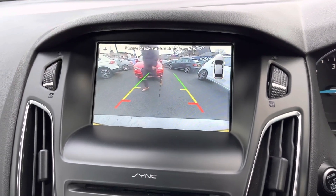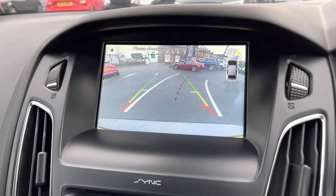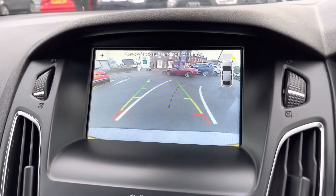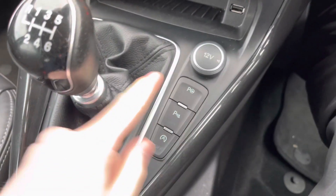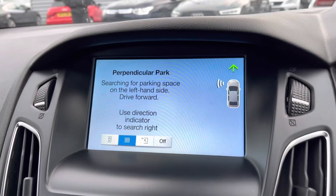You have front and rear parking sensors as well as a reverse camera, giving you added confidence when parking by making you more aware of your surroundings and things you might not otherwise be able to see around the vehicle.